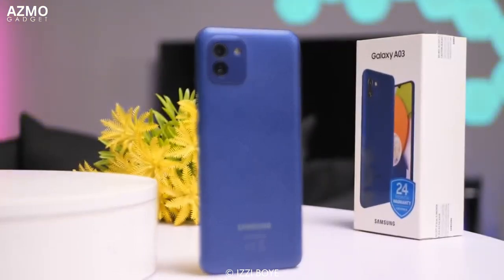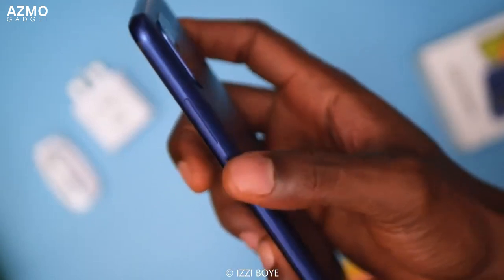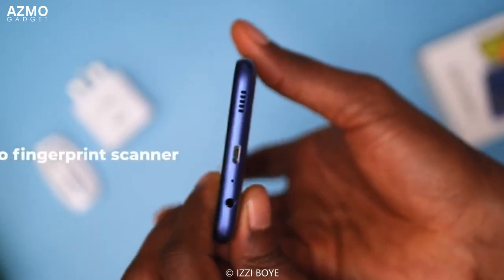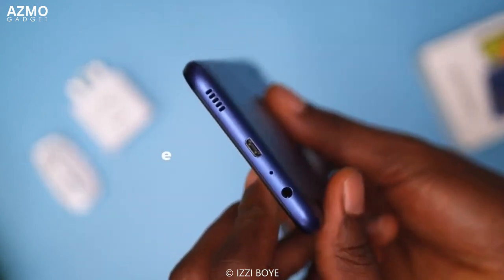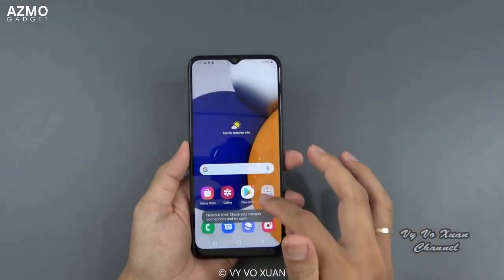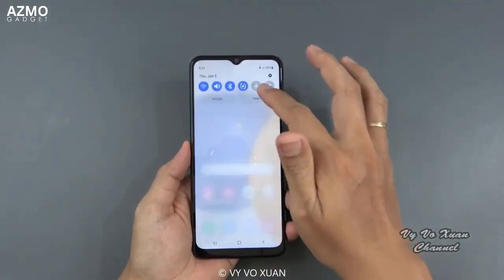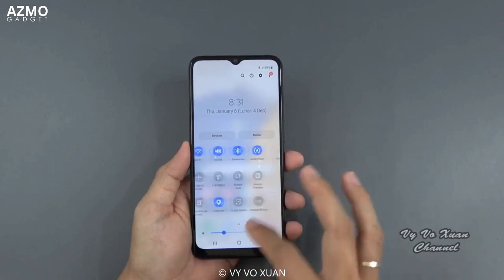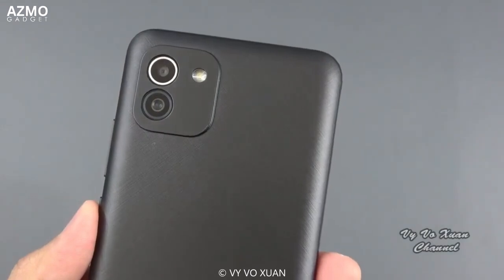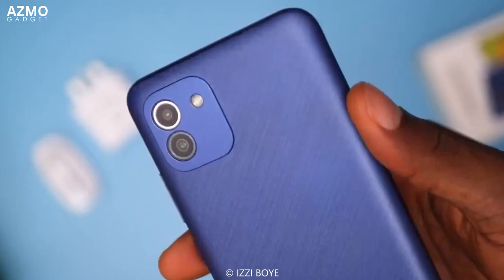The performance is great, powered by the Unisoc T606 processor with 3GB of RAM and 32GB of storage, which can be expanded with a microSD card. The phone also runs on Android 10, making it responsive and fast in running apps or games. So if you're looking for an affordable phone with great specs, the Galaxy A03 could be the right choice for you. With a good camera, long-lasting battery, and responsive performance, you can be a trendsetter among your friends. Don't miss the opportunity to own the Samsung Galaxy A03.